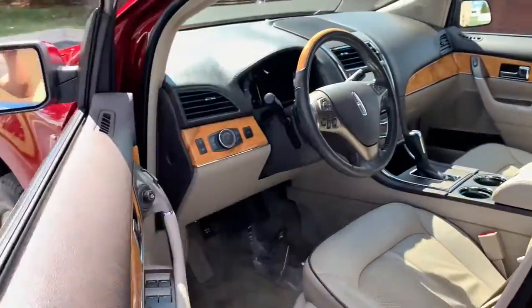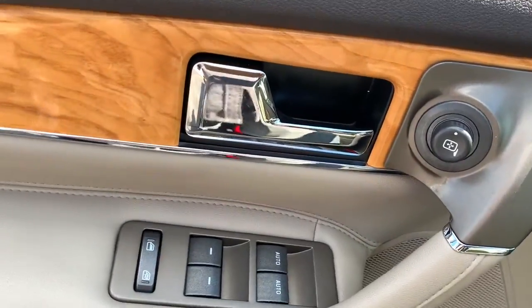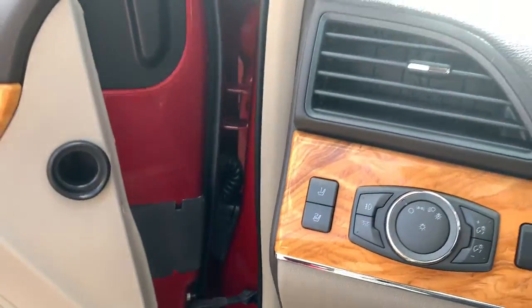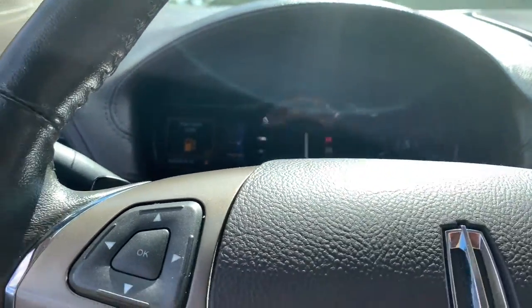Keyless entry, heated driver seat, cooled driver seat, V6 cylinder engine, satellite radio, remote engine start, power passenger seat, power lift gate, iPod, MP3 input, heated mirrors.